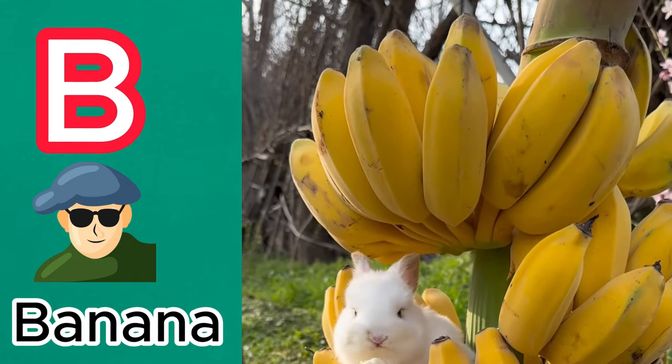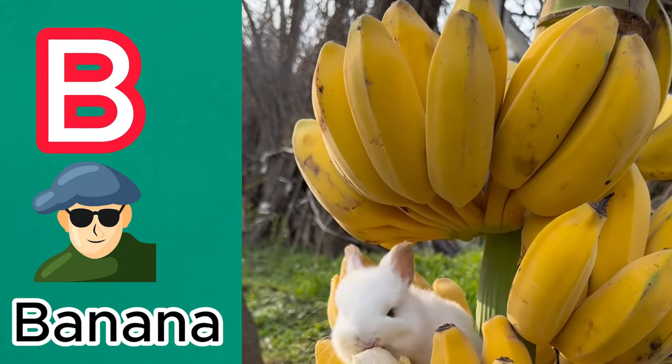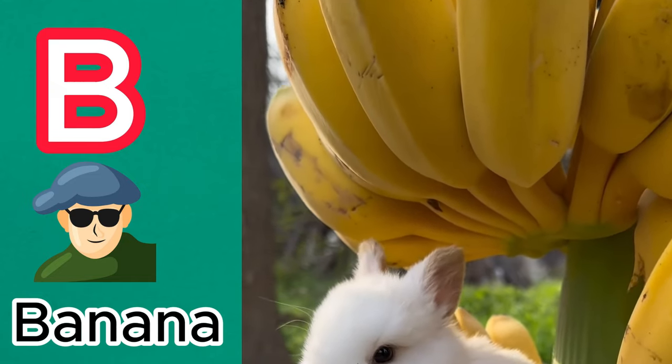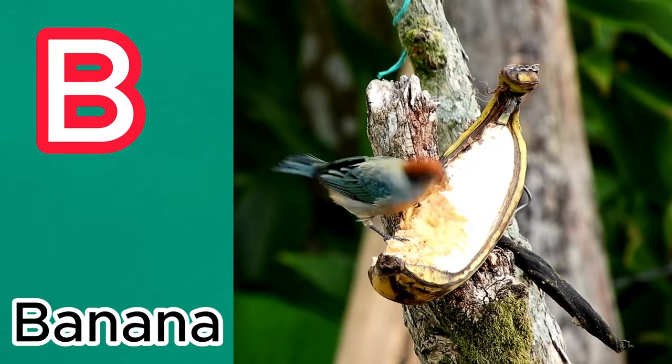B is for banana, with its curved shape and sweet taste. It's a popular snack. The bird is eating a banana.